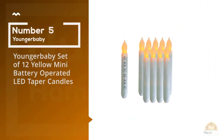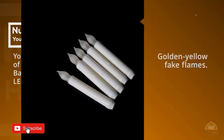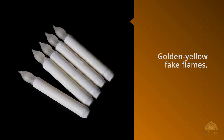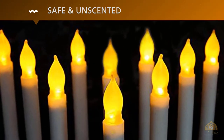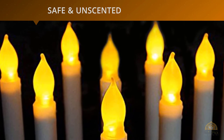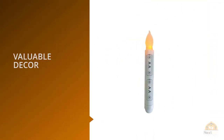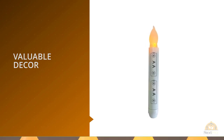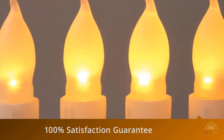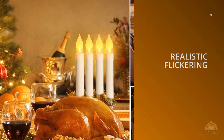Number 5. Younger Baby Set of 12 Yellow Mini Battery Operated LED Taper Candles. For any occasion, turn to this set of 12 tall, thin and elegant taper candles. Ever try to host a romantic candlelit dinner, only to have the mood spoiled by candles that won't light, blow out, burn out, or spew hot wax at inopportune times? This set contains 12 unscented ivory candles that flicker with golden yellow fake flames.